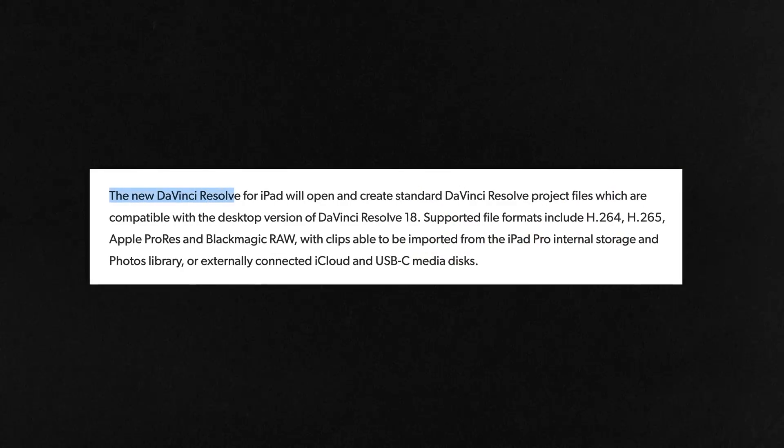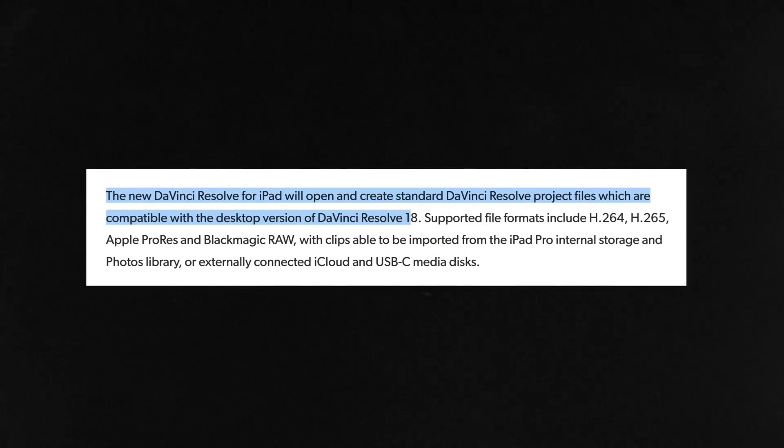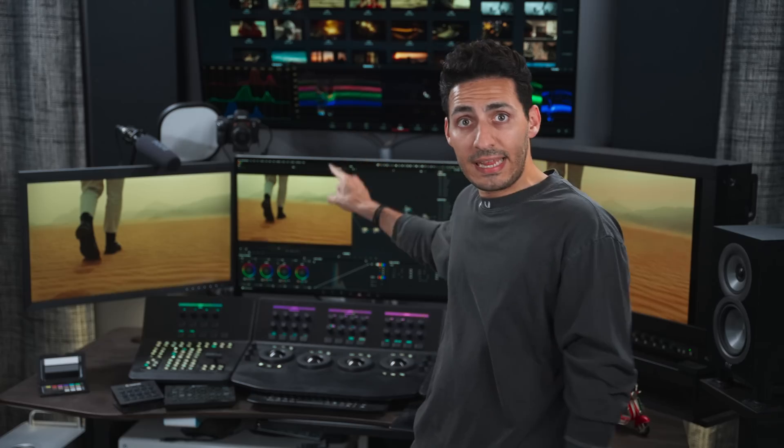Project files are cross-platform compatible with DaVinci Resolve 18. So if you save a project on the iPad through multi-user collaboration, or even save it on an external drive, you plug it in, pop open that project on your desktop, and it's seamless — exactly like switching from a laptop to a desktop.